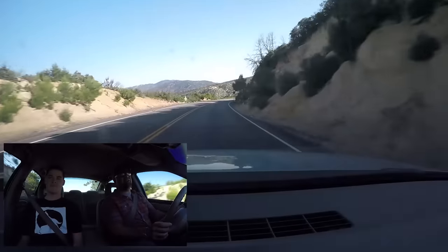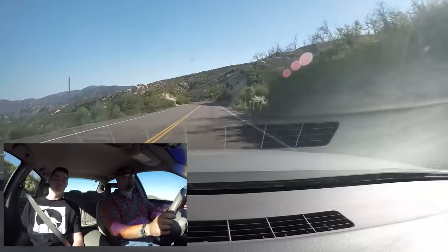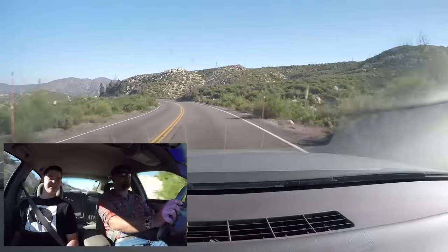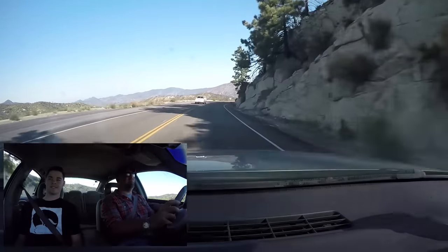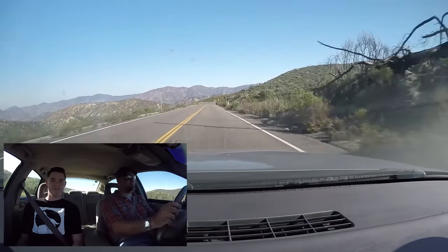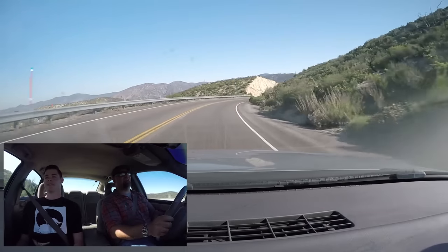I think you can do 65 in first in a Viper. Wow, that is insane. I know you can do zero to 60 in first in the 2013 GT500, and maybe the Viper too. There are a couple of cars where you can do zero to 60 in first, but an Impala doing 90 in second is hilarious.